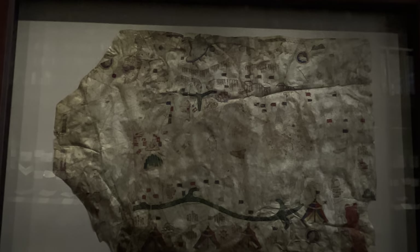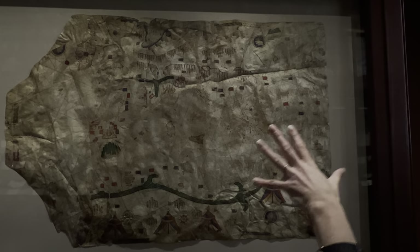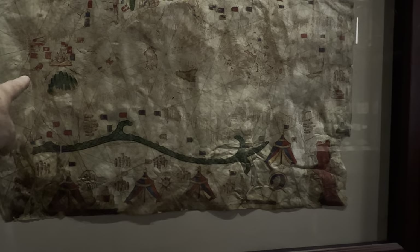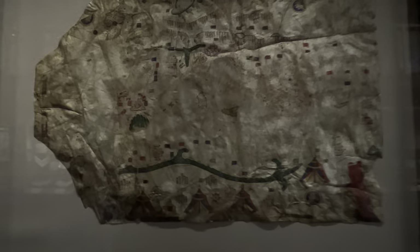Looking at the map — I can see the Thames, that looks like Ireland, that might be Sicily. That's Castilla, probably. That's Spain, France, Italy — everything is there.